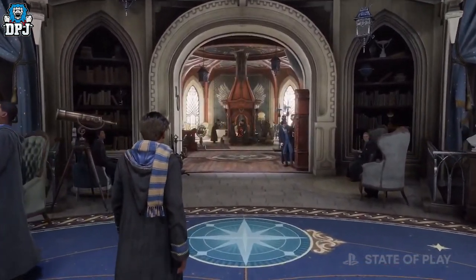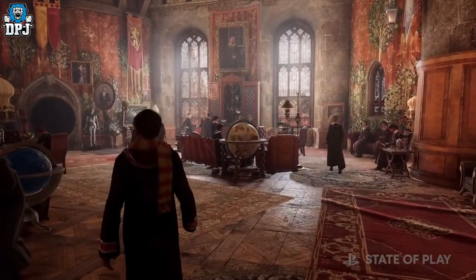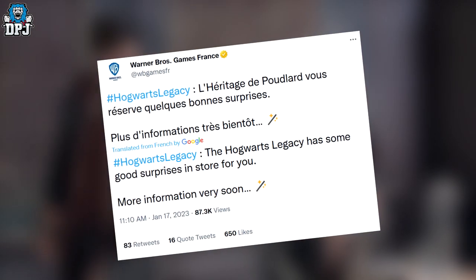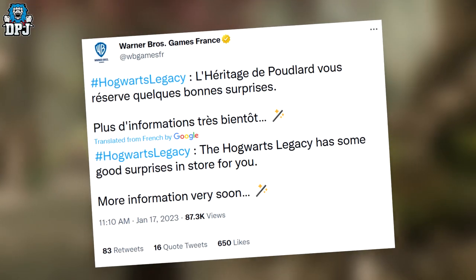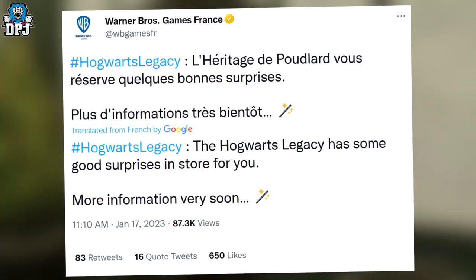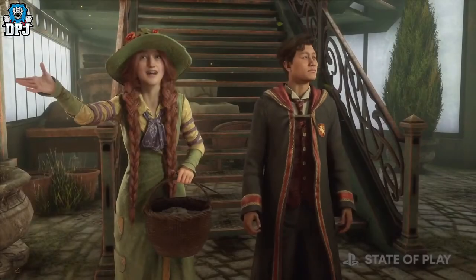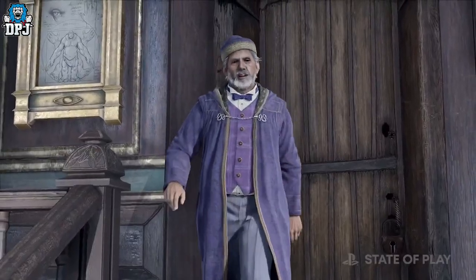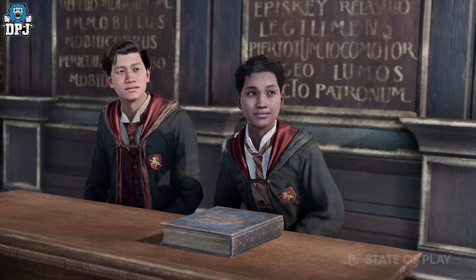Finally, a tweet from Warner Brothers Games France — translated — states: 'Hogwarts Legacy has some good surprises in store for you. More information coming very soon.' There's a lot of speculation on what this could mean — a new gameplay trailer or reveal perhaps. It's a little close to release now with maybe two or three weeks to go, but when this news drops I'll have your coverage right here on my channel.